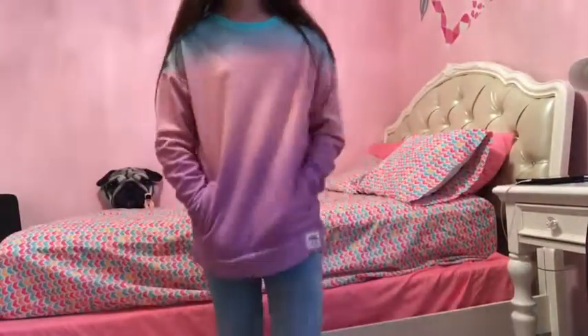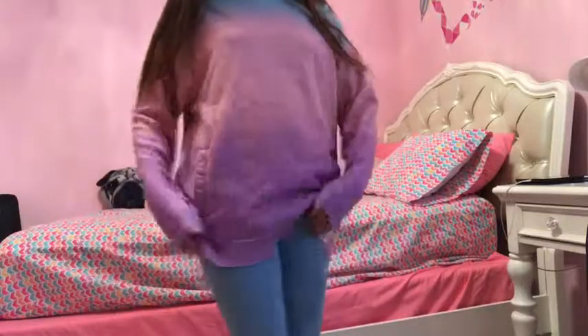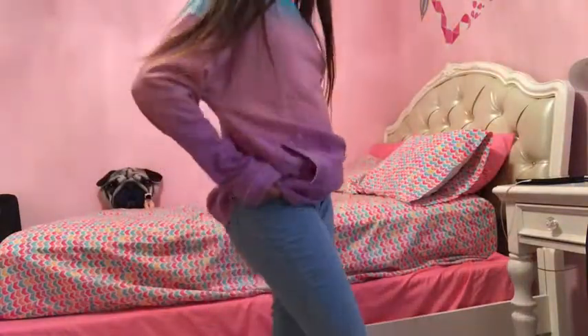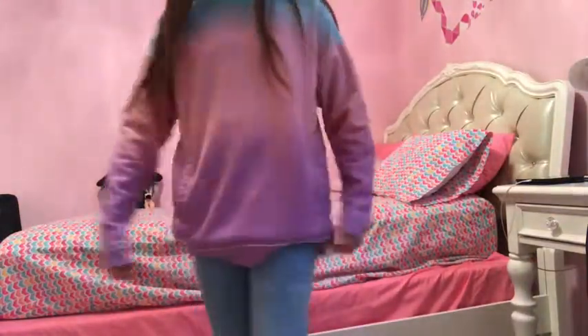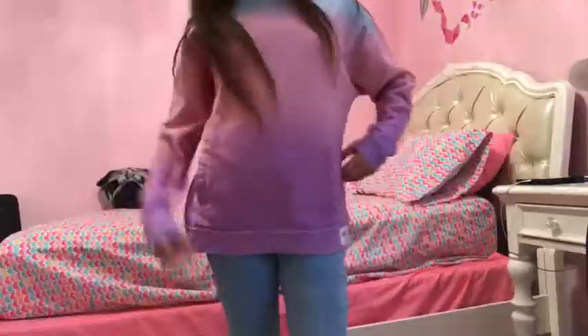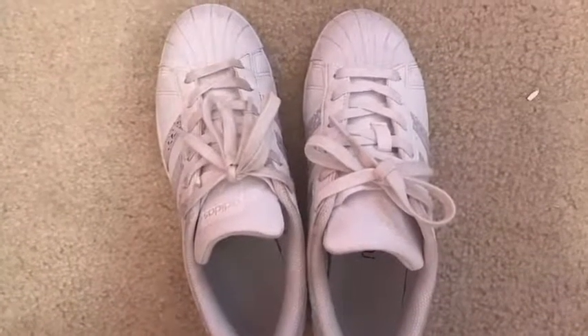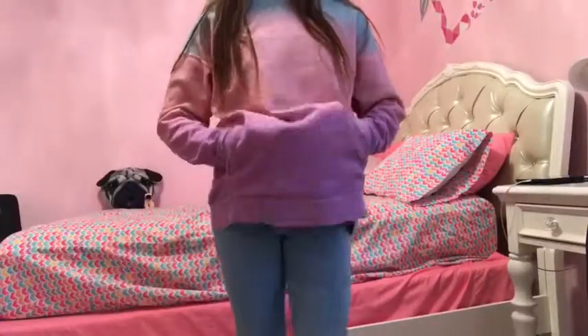We're going to get straight into the video. This first outfit is a very bright and fun outfit. I got the sweatshirt from Hollister and I got the jeans from Primark. I love the outfit because it's so bright, fun, and pretty. I decided to pair it with these Adidas shoes that have a holographic, rainbowy vibe. I really like this outfit.